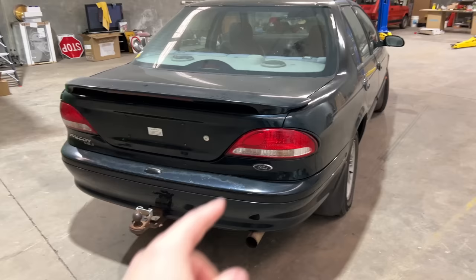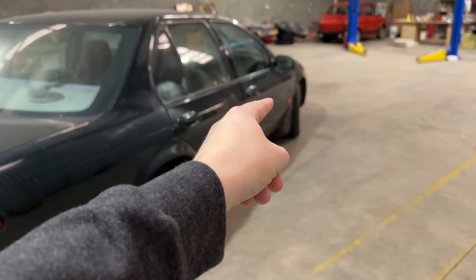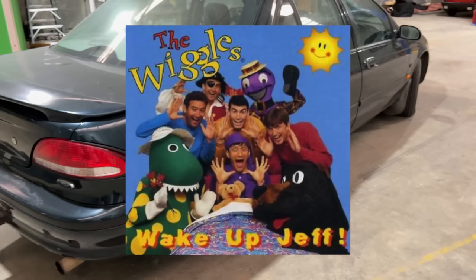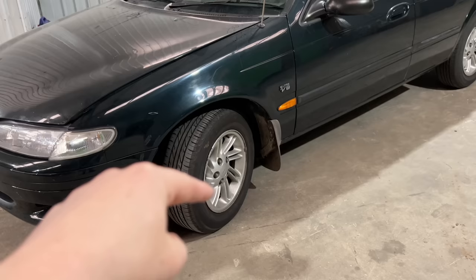It's already got a name, mate, because to me this has potential to be an amazing sleeper. It's just such a normal Aussie car, but with the five-litre in it, it's Jeff — because of The Wiggles, mate. Wake up, Jeff. Sleeper. Jeff. It's Jeff the sleeper. James isn't here yet — he doesn't know that I've brought this here. I'm dumping this issue on him. I can't wait to see what he thinks.